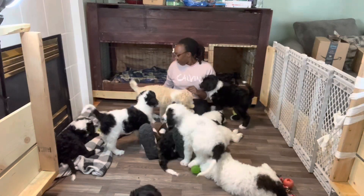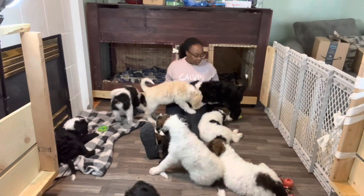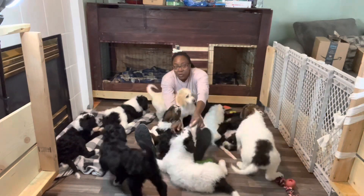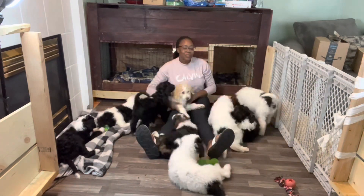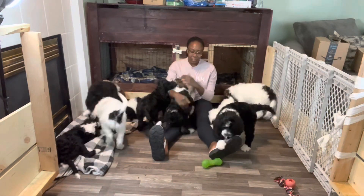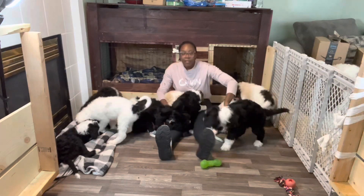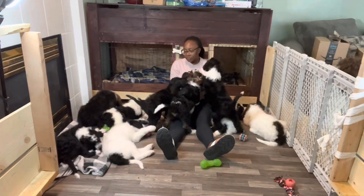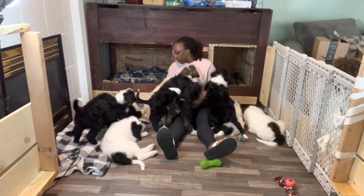Today was bath time for the puppies. Some of them are going home tomorrow, so we're so excited because they found really nice homes. We gave them a shower, a bath, and they all took it very well — they enjoyed the water. We made it a really nice experience for them.